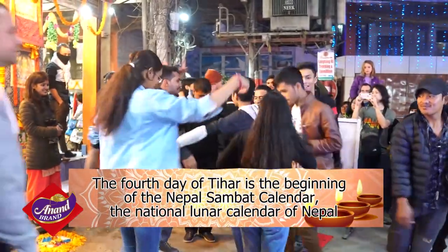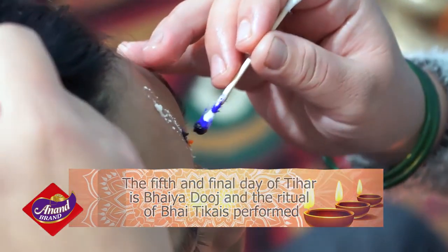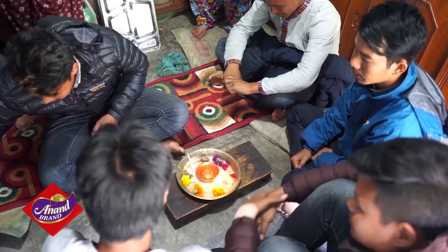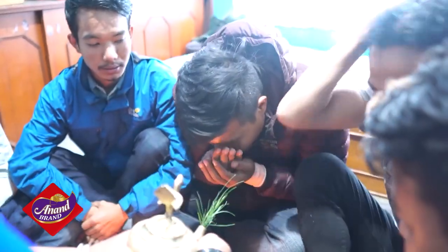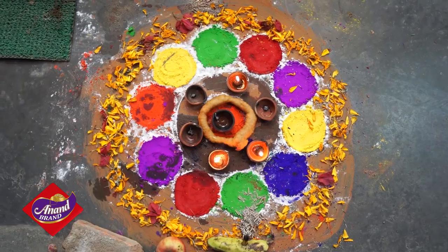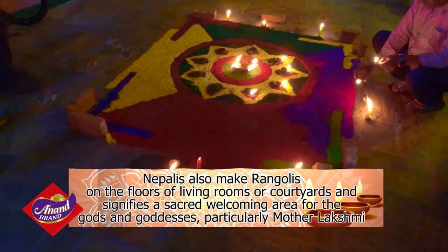The fifth and final day of Tihar is Bhaiyaduj, and the ritual of Bhai Tika is done, where sisters place a tika — a dot of colored powder — on their brother's foreheads and put garlands of various flowers around their necks. The main purpose of Bhai Tika, or Brother Tika, is to pray for the prosperity and long life of their brothers. Nepalis also make rangulis — patterns on the floors of living rooms or courtyards — using colored rice, colored sand, or flower petals. This signifies a sacred welcoming area for the gods and goddesses, particularly Mother Lakshmi.